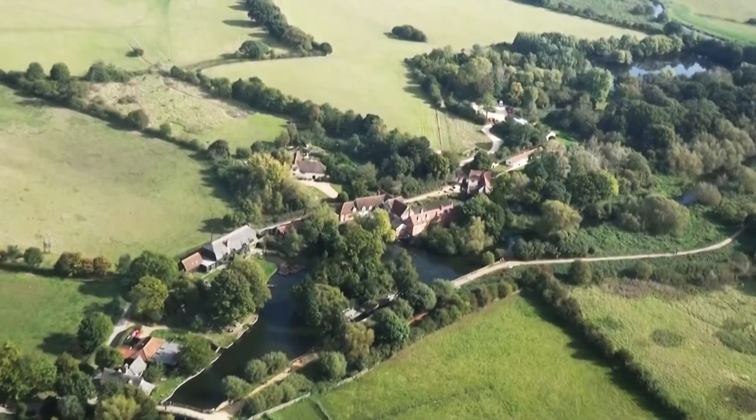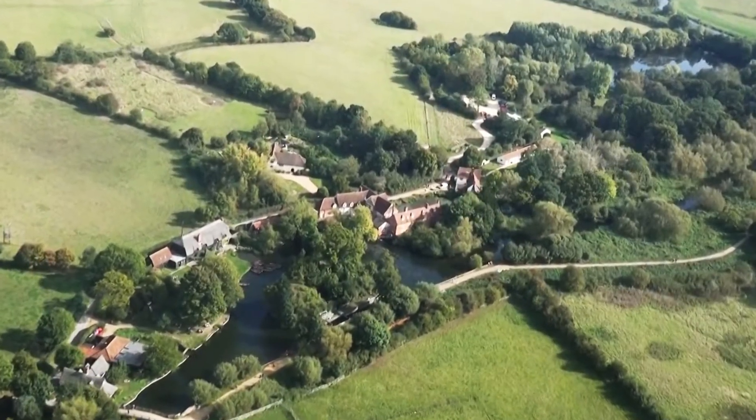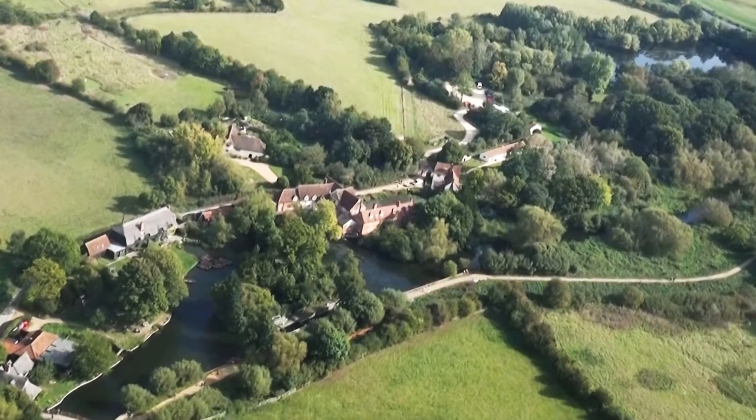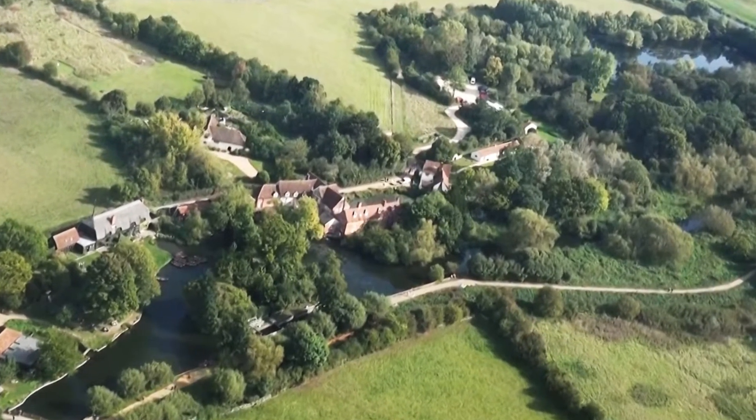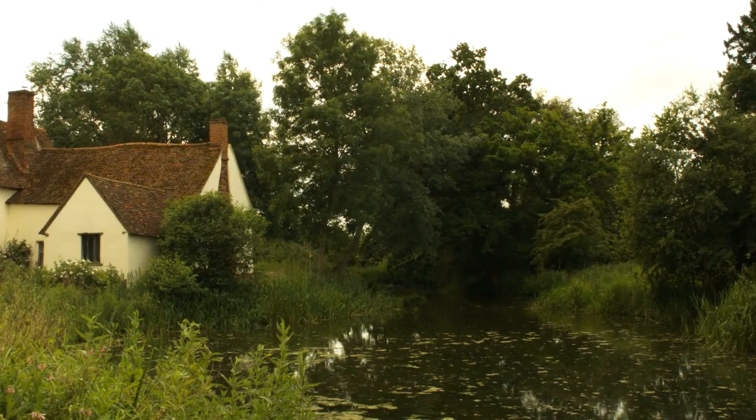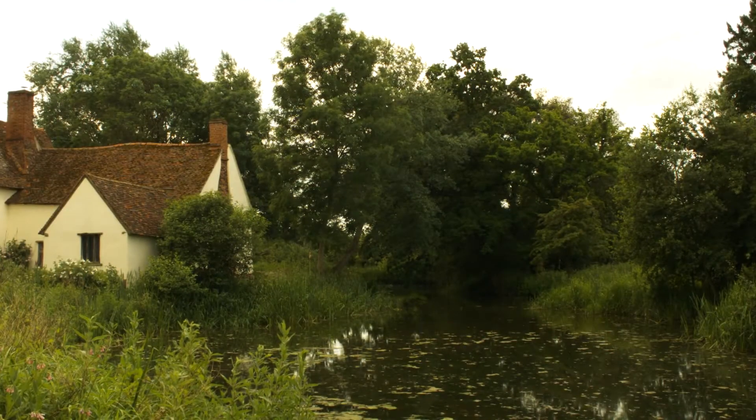Away from the main village of East Bergholt is the hamlet of Flatford, where Golding Constable owned this mill. It's now owned by the National Trust and leased to the Field Studies Council. Flatford provided John Constable with the setting for a number of England's best-loved paintings, including the Haywain, which he painted in his London studio in 1821. Visitors here can still see Willie Lott's cottage in a setting unchanged in generations.